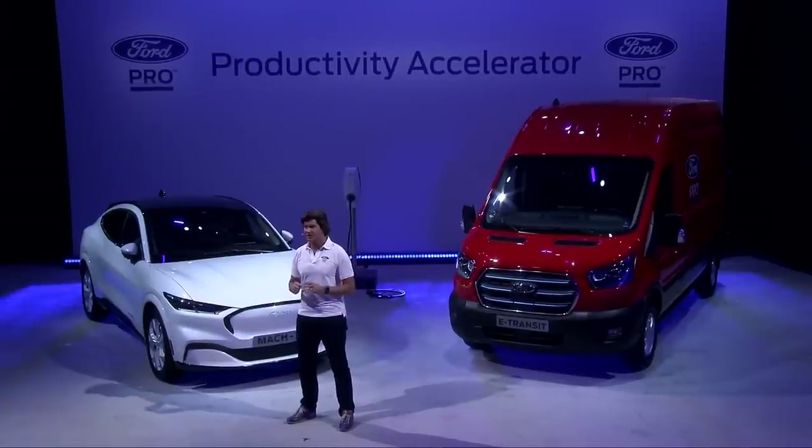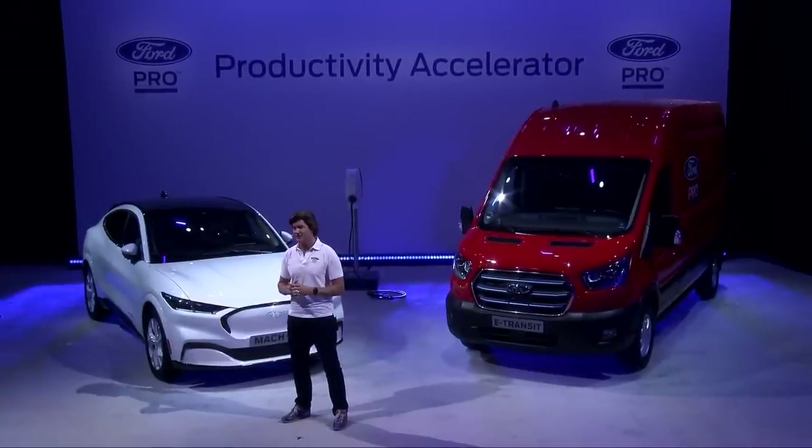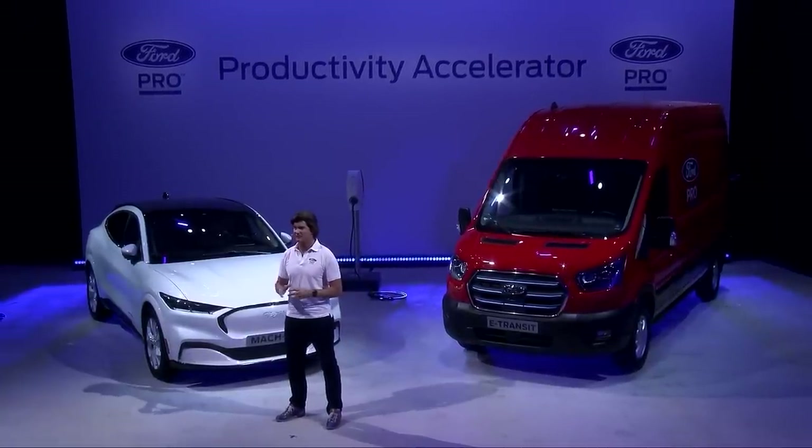Ford Pro is a one-stop shop for everything commercial customers need, built to accelerate productivity and sustainability — a complete offering with vehicles, software, charging, service, and financing, all on a single platform.